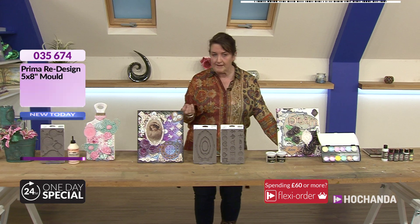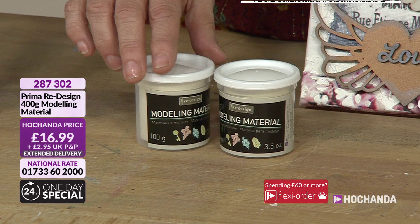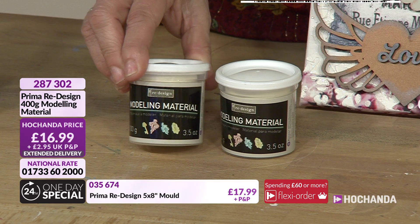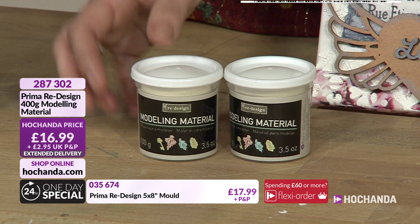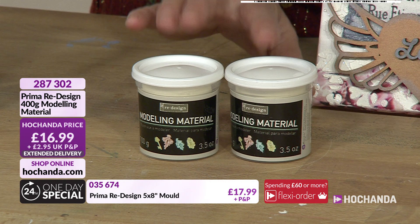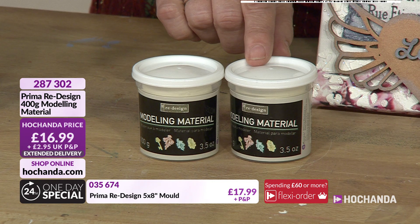When you get your moulds, you're going to need some modelling material. What you're looking at here is half of what you're actually going to receive - you will actually get four pots, so you're going to get 400 grams of modelling material. I like the way it's in small pots rather than a huge pot - you can keep these to one side and use them as storage containers as you work your way through different colours. These always fly out, we can really struggle to keep these in stock. £16.99 for four pots.